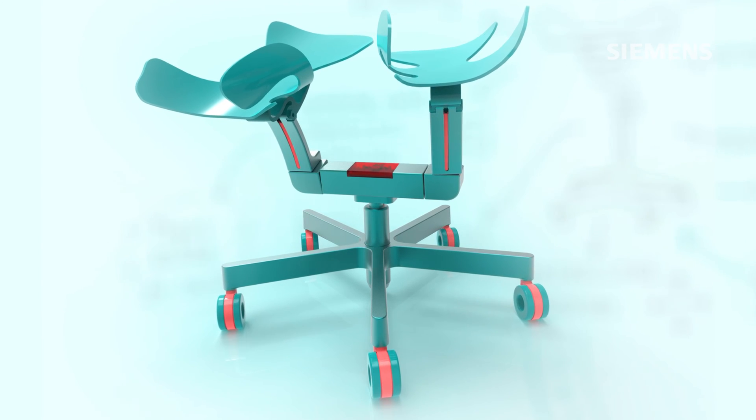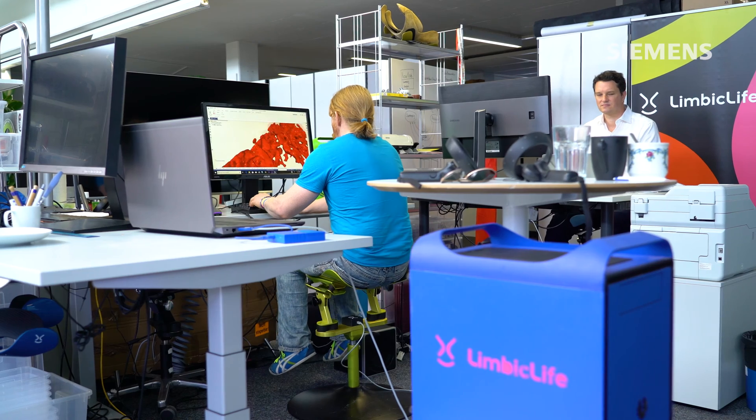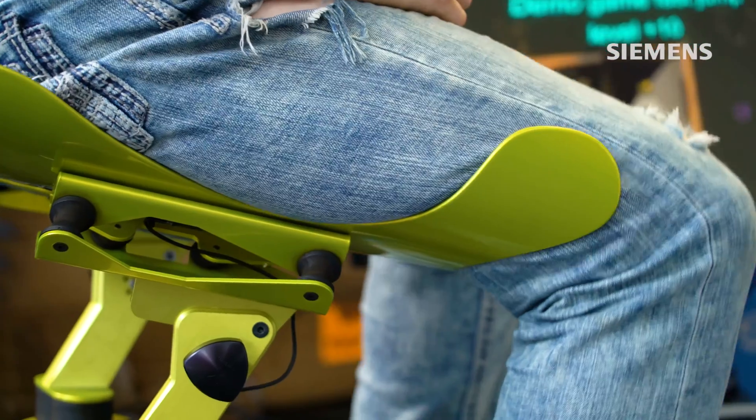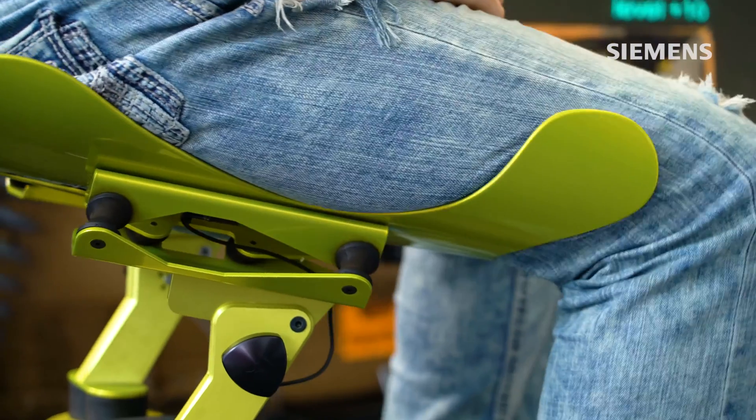What we have here today is the Limbic Chair. It's a chair that has two shells that carry you in a completely weightless state. It's easier to work well when you feel good. So we say, let's use these movements, let's induce them to do work.